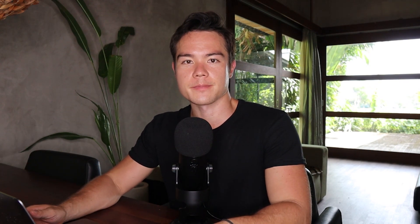Let me walk you through step by step how you can write a captivating book description. Book description is very important — it is one of the last things customers see before they buy. It can either sell the customer on buying or turn them off. If your book description is not attractive it can actually turn customers off from buying even though you did everything else correctly, like the book cover, title, and reviews.